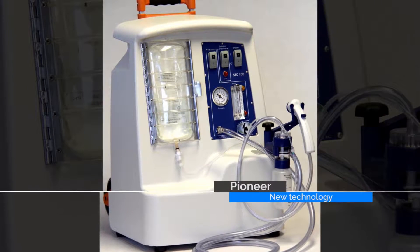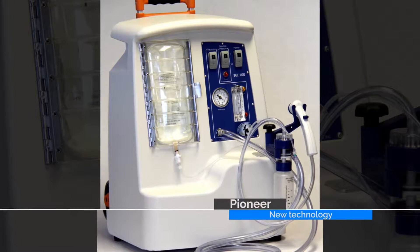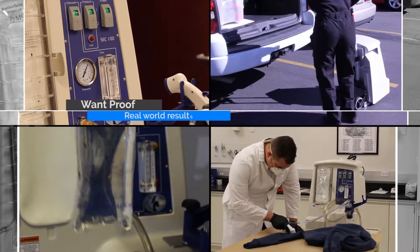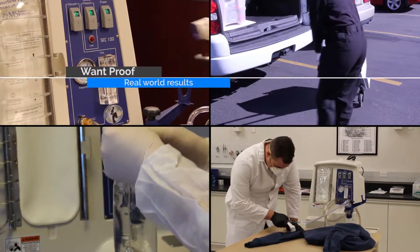Nobody wants to be the first to use a new technology. Investigators want to know that a new tool is beyond the proof of concept stage. They want equipment with data, history, and real-world results.